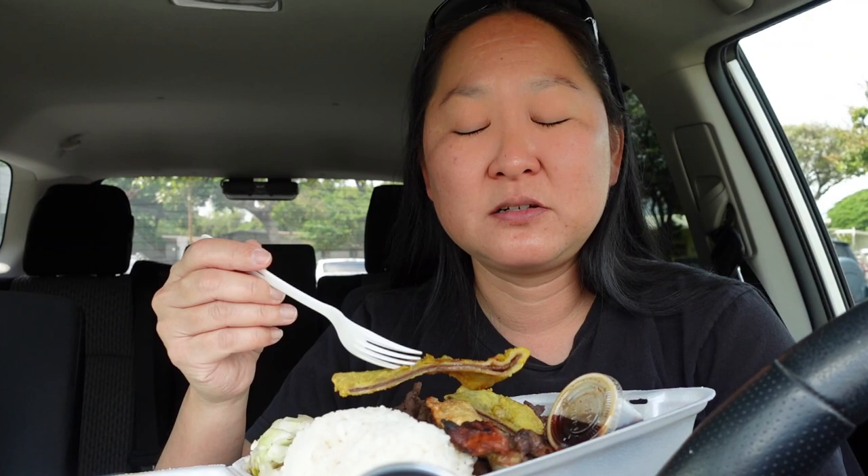I would say the best meat jeon I've tasted would be Young's Kalbi in Aiea, and of course the famous Dong Yang. I think people like Dong Yang because it's super, super sweet. This is okay, though.